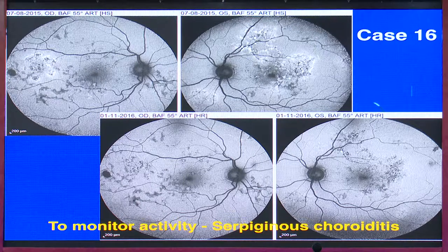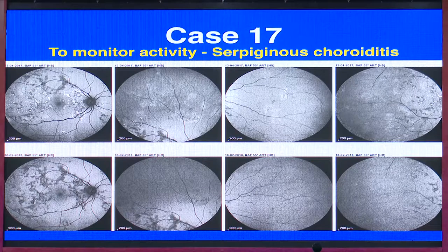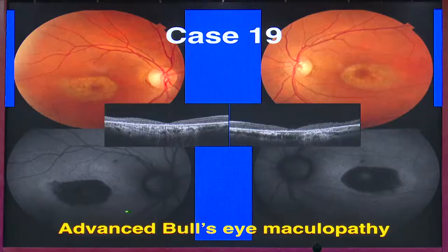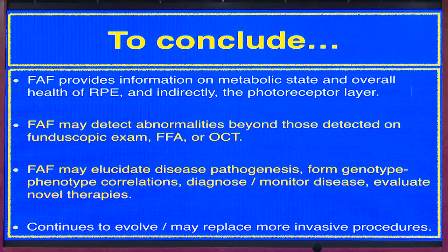In serpiginous choroiditis, the hyper-autofluorescent lesions resolve and become hypo over years. To monitor activity of serpiginous choroiditis, instead of always performing angiography, autofluorescence can give us the answer briefly. A healed lesion appears black but edges with residual hyper-autofluorescence can indicate activity. Another entity that can be monitored is the early sign of bullseye maculopathy — the classical foveal-sparing bullseye pattern is well seen on autofluorescence.